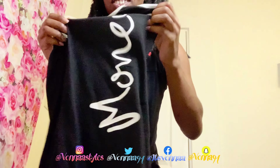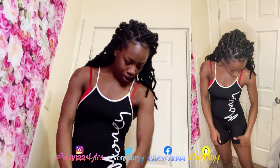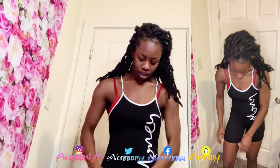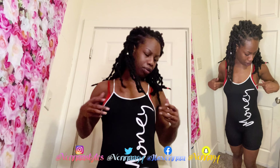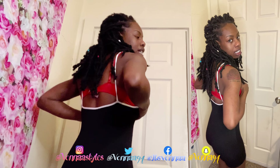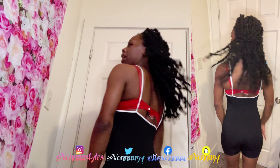This one looks cute — it says 'money' on it, and it's a short one-piece. This is how it fits — it's semi too small for me. You can see my bra straps; maybe if I don't wear a bra it'd be okay, but it seems to be a little bit too tight.